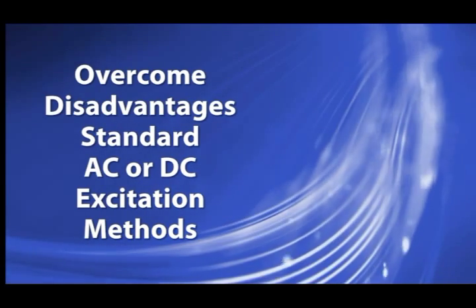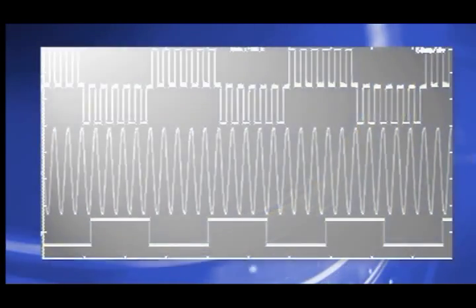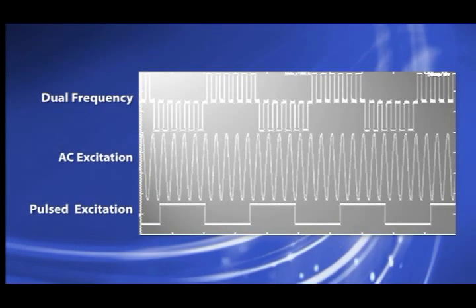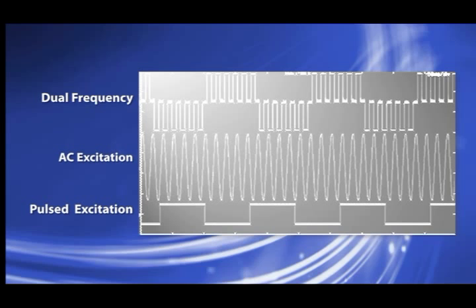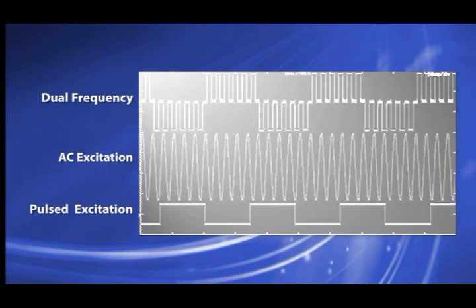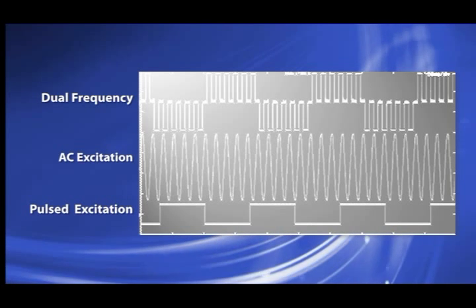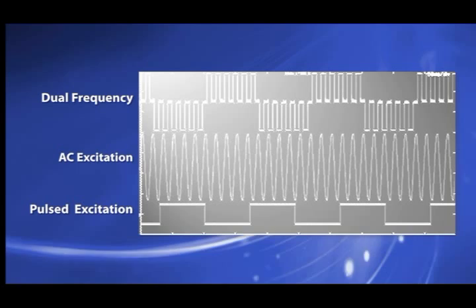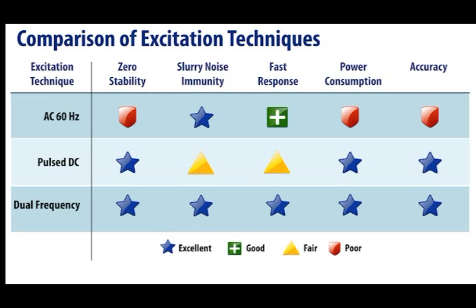To overcome the disadvantages of the standard AC and DC excitation methods and keep the advantage of a high signal-to-noise ratio, Yokogawa's patented dual-frequency excitation is the ideal combination. Dual-frequency excitation combines the positive benefits of both AC and DC excitation, using both a high 75 hertz frequency and a low-frequency excitation of approximately 6 hertz to drive the coils, superimposing high frequencies on low frequencies and utilizing the advantages of each while eliminating the previously discussed disadvantages.